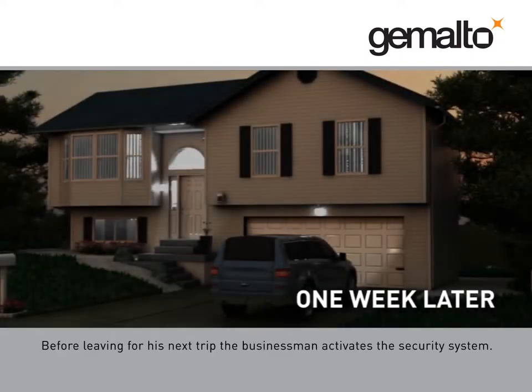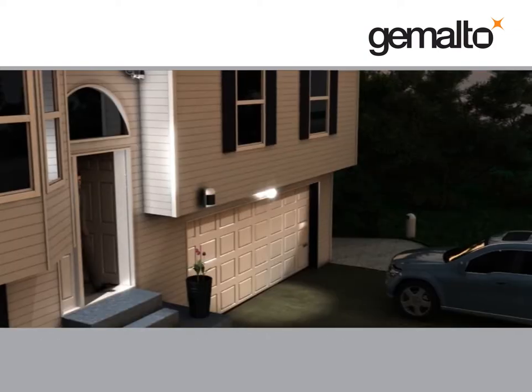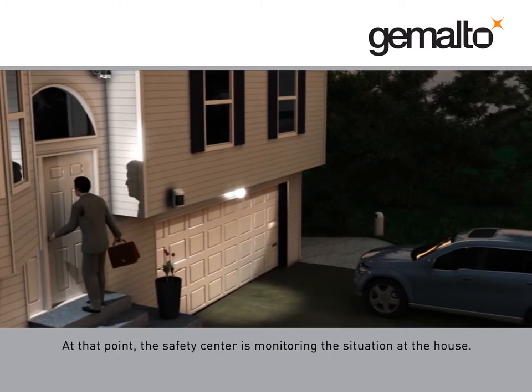Before leaving for his next trip, the businessman activates the security system. At that point, the safety center is monitoring the situation at the house.